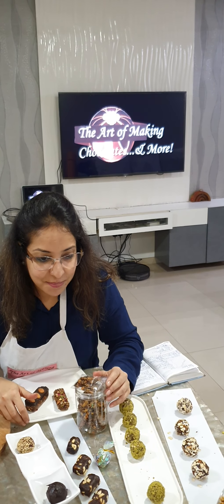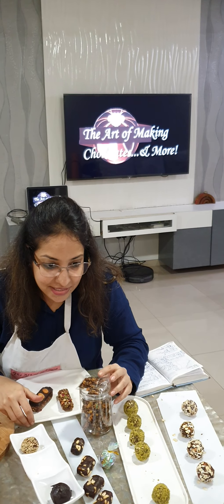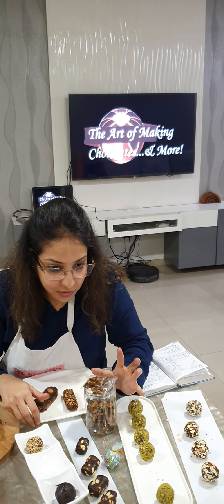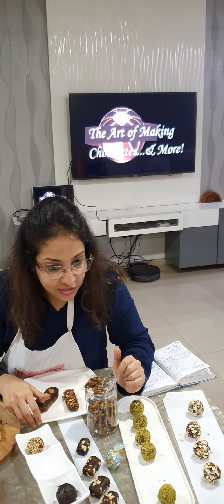Just concluded the Healthy Bars and Bites class, my most popular class since January 2019. This class is very informative because I talk a lot about the vegan products, the gluten-free products, and the natural sweeteners that we can use.